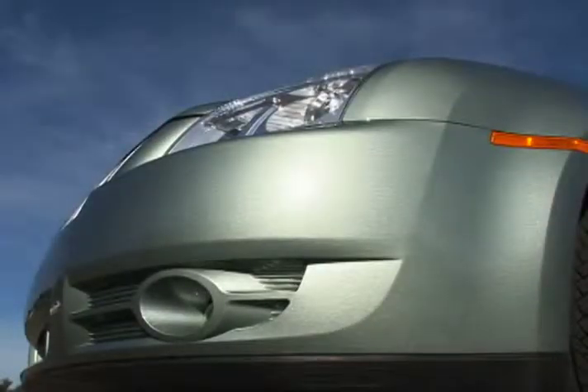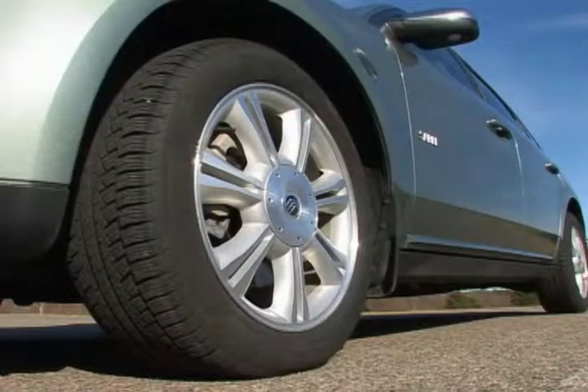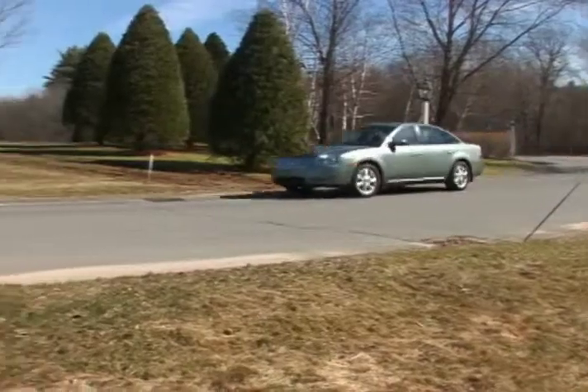Design elements include fog lights in the front lower valence and LED taillight clusters, as well as standard 17 or 18-inch bright aluminum wheels residing in fully rounded wheel openings.